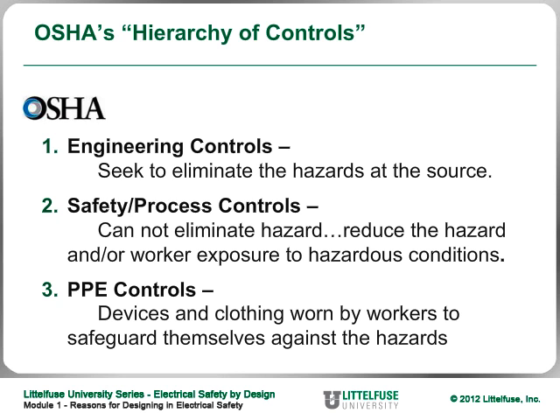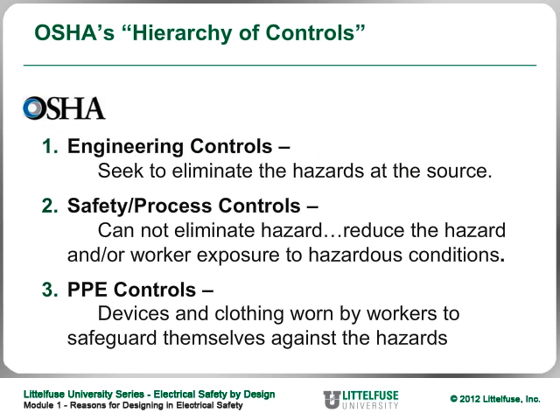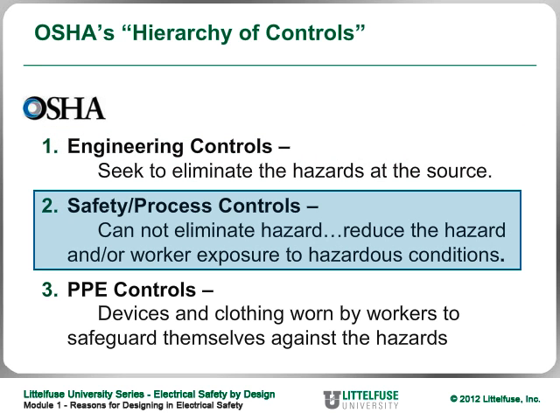This is what OSHA calls their hierarchy of controls — how OSHA views a problem when investigating a facility. First, they say: eliminate the hazard at the source through engineering controls. That's what this series is about: engineering safety into your system. Next, after doing everything possible to eliminate the hazard, OSHA recommends reducing the hazard or worker exposure through safety or process controls. Designing safety covers both: engineering controls and safety or process controls.